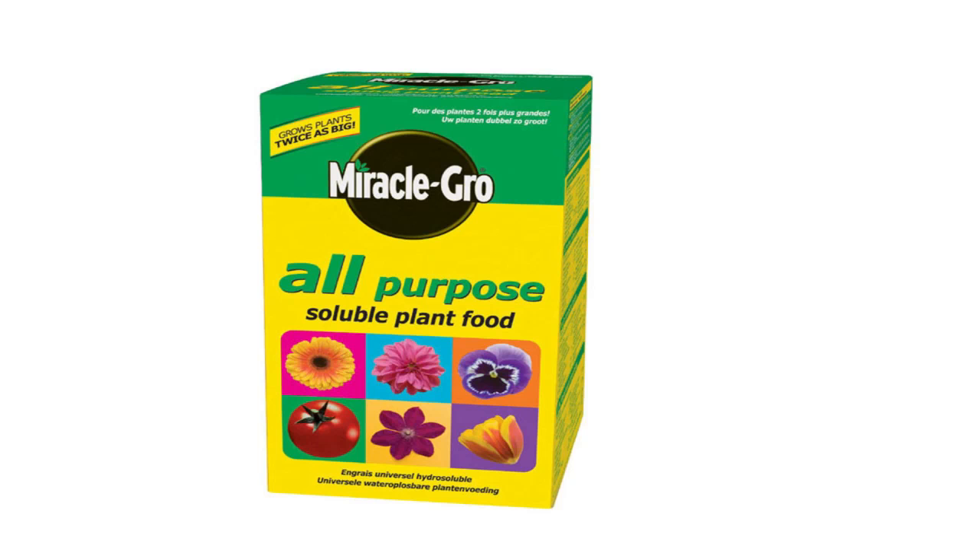Don't fall for this scam. Buy the real product. Miracle-Gro.